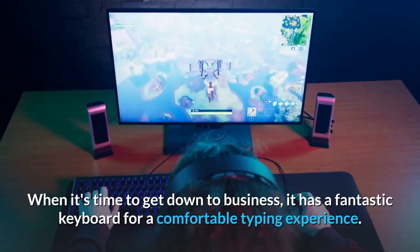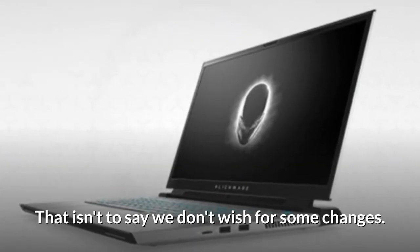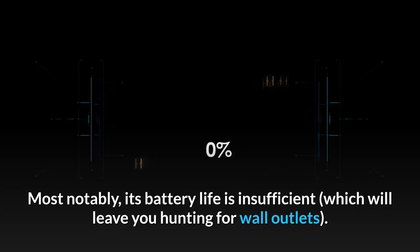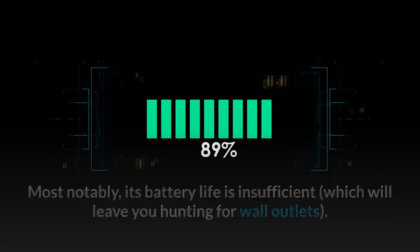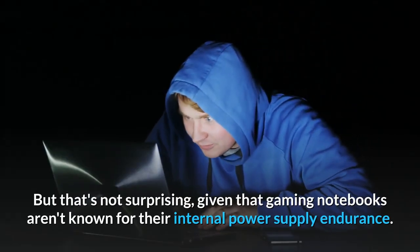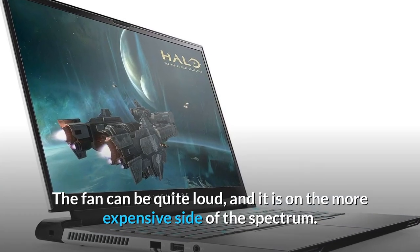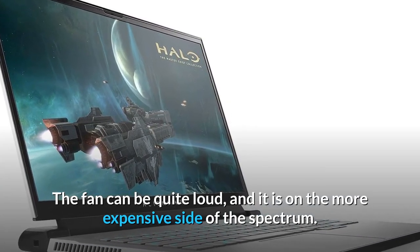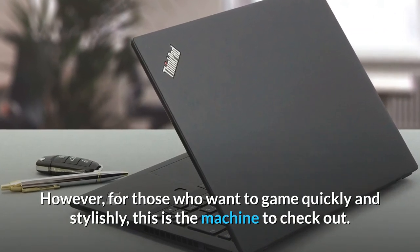It has a fantastic keyboard for a comfortable typing experience. That isn't to say we don't wish for some changes — most notably, its battery life is insufficient, which will leave you hunting for wall outlets. But that's not surprising, given that gaming notebooks aren't known for their battery endurance. The fan can be quite loud, and it is on the more expensive side of the spectrum. However, for those who want to game quickly and stylishly, this is the machine to check out.